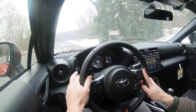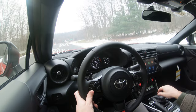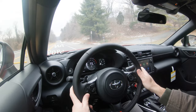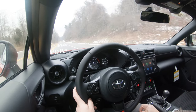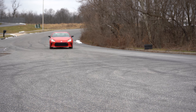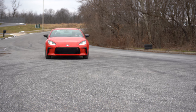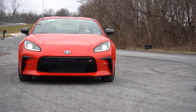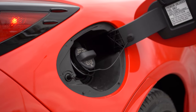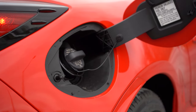The zero-to-60 time differs pretty substantially depending on transmission. The manual gets you there in 5.4 seconds — extremely impressive — while the automatic puts it at 6.6 seconds. Overall weight comes in at 2,838 pounds, so it is super light. Redline is at 7,500 RPM, top speed 140 mph for the manual and 134 for the automatic. MPG is 20 city / 27 highway for the manual, and 21 city / 31 highway for the automatic. It takes premium unleaded fuel.